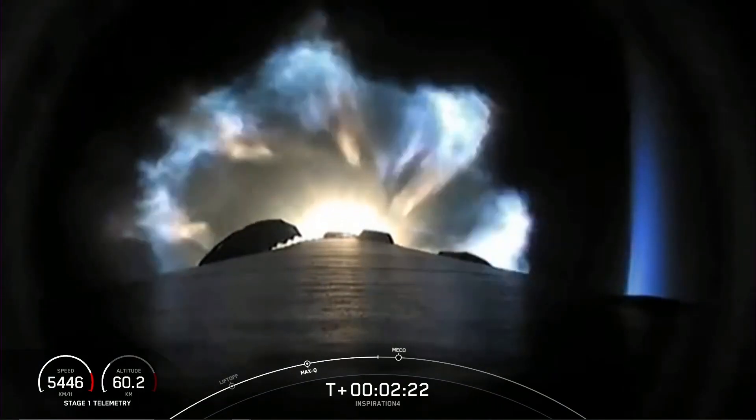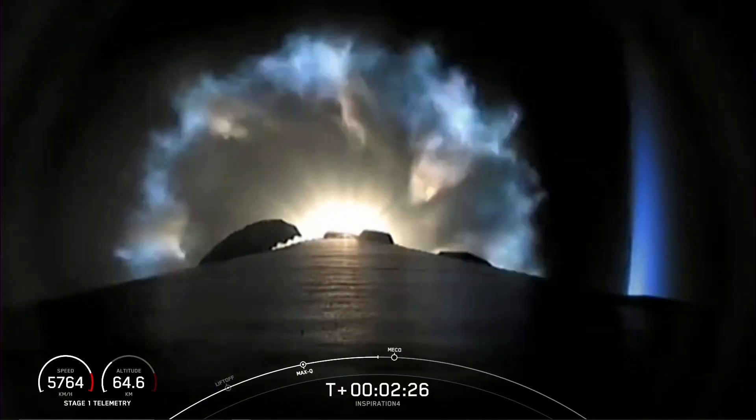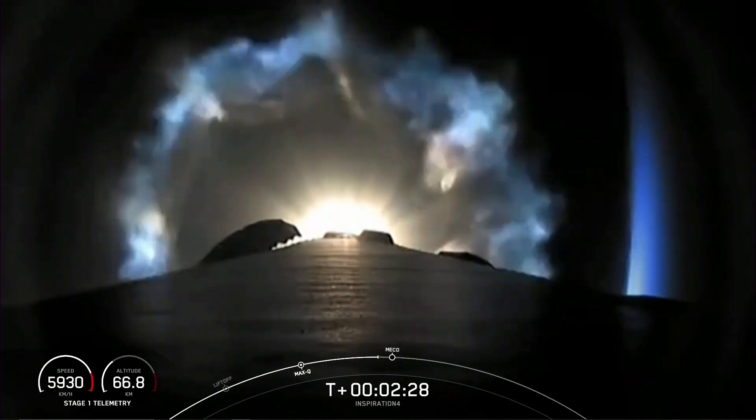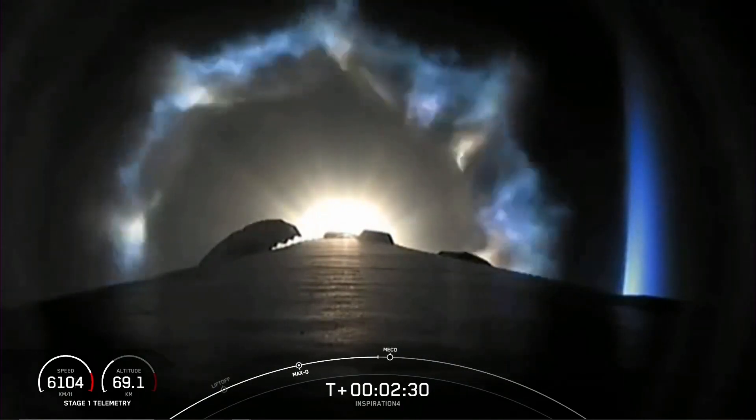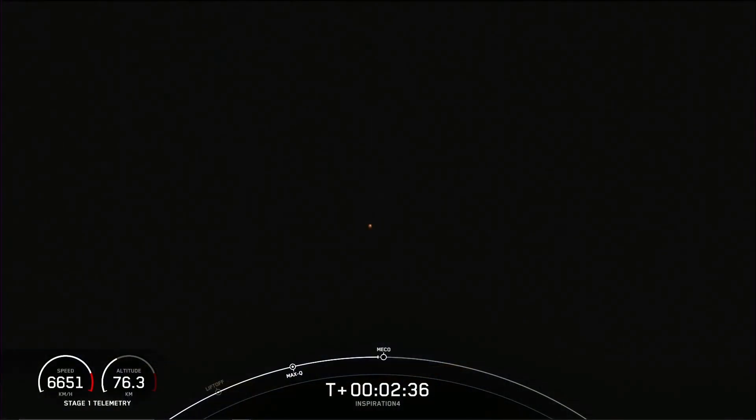Merlin engines are throttling down for G limiting — 4 Gs, we're holding it there for the crew. Major event coming up will be main engine cutoff, followed by stage separation, looking at the second stage engine nozzle, and an ignition of the second stage.